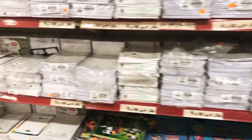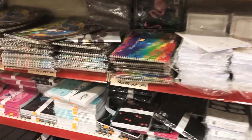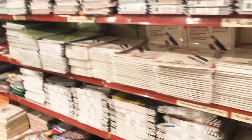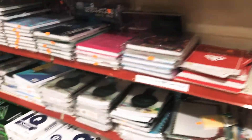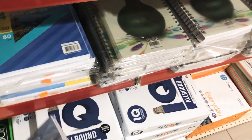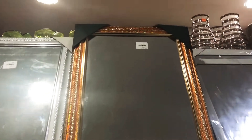Here they have white papers, colorful papers, sketchbooks, drawing pads, all kinds of papers, books, notebooks, and copy books. I usually buy A4 papers for printing from here for my son — the A4 papers are about five riyal.